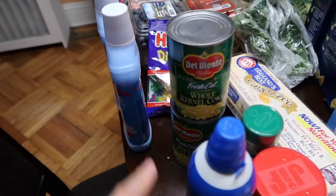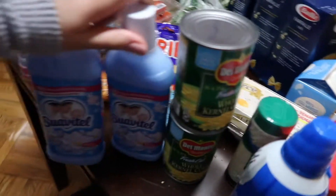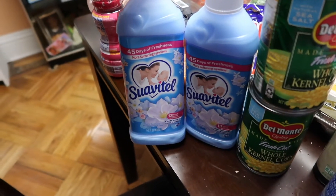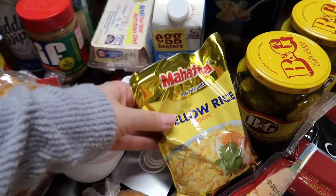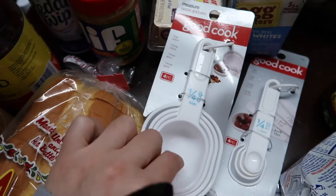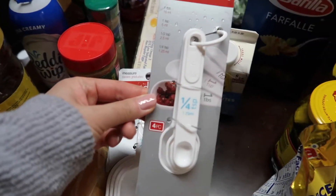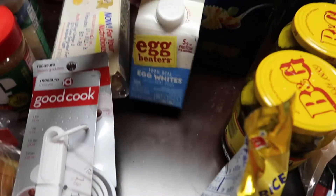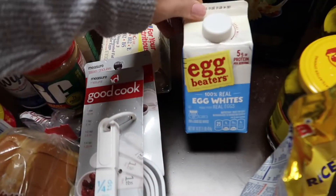We have two cans of whole corn with a touch of sea salt. I picked up a small fabric softener because I haven't been using it that much - the small blue Snuggle one. We have some yellow rice here for burritos. I needed some new measuring cups - we got the full top size as well as the teaspoon, tablespoon, and quarter teaspoon. We got liquid egg whites, which comes in very handy if you just want egg whites, which my husband loves.